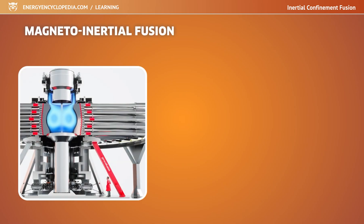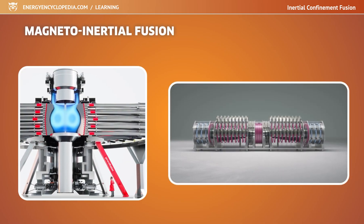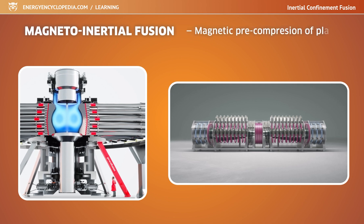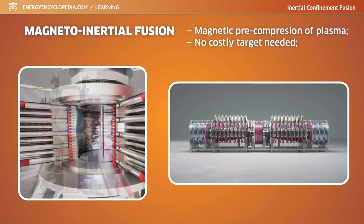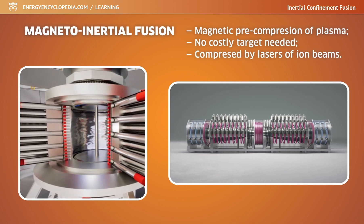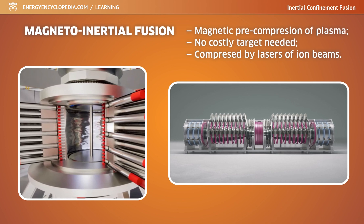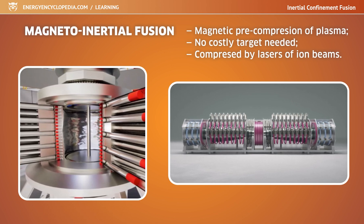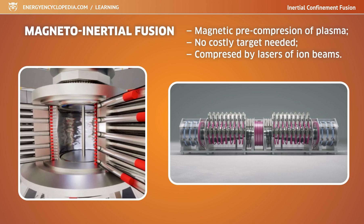An alternative is a combination of different approaches such as magneto-inertial fusion. In this, the plasma is first pre-compressed using magnetic fields, eliminating the need to produce a costly target. Subsequently, it is compressed by laser or ion beams to temperatures and densities at which fusion is ignited. Development of magneto-inertial fusion is being pursued by companies such as General Fusion and Helion Energy.